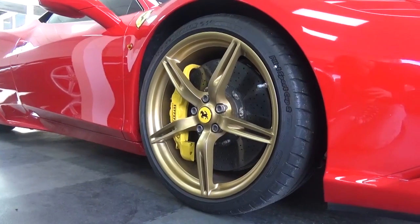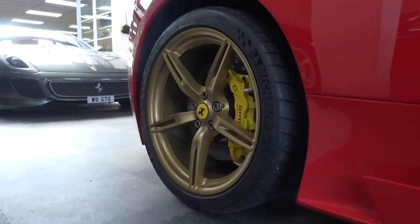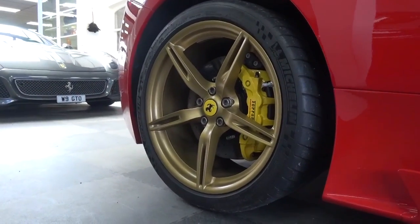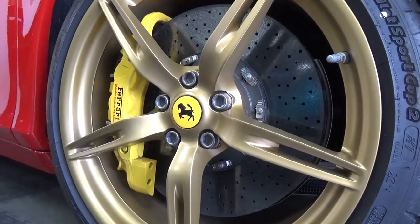The wheels are 12kg lighter than those in the standard 458, with the rears being slightly dished. The car has immense braking power provided by its CCM3 carbon surround brakes, while magnetic dampers have been utilised for a more controlled ride.